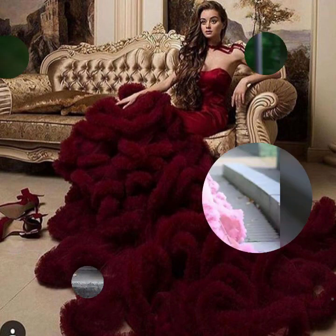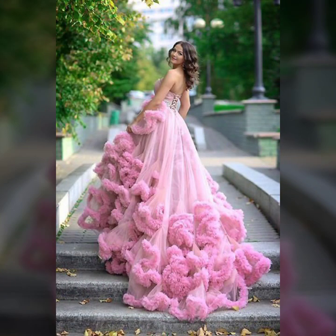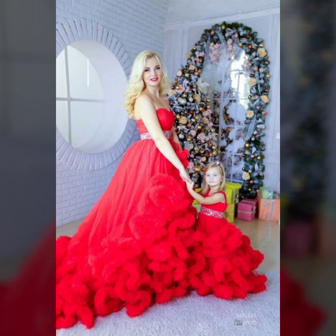Today I will show you in this video a very stylish and beautiful collection of prom dresses in cloud designs — many different latest and very stylish ideas of prom dresses in cloud design.